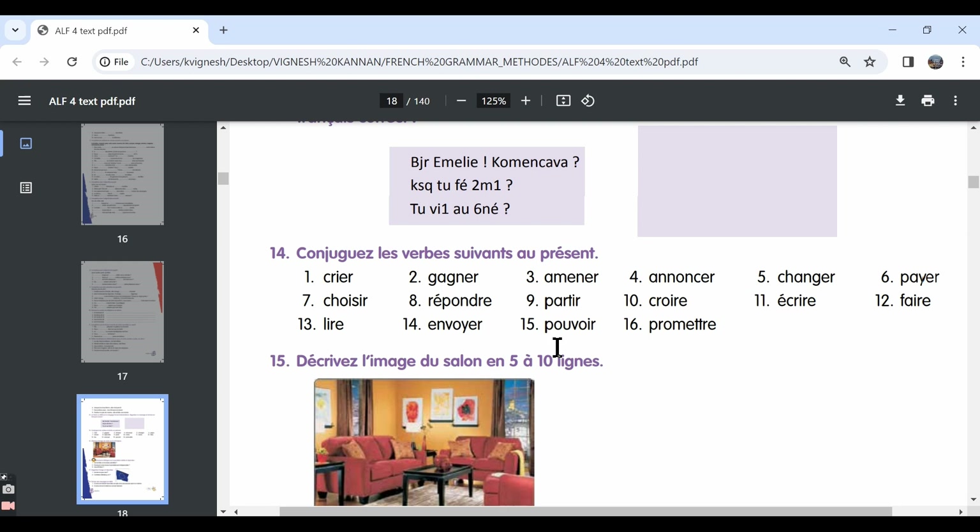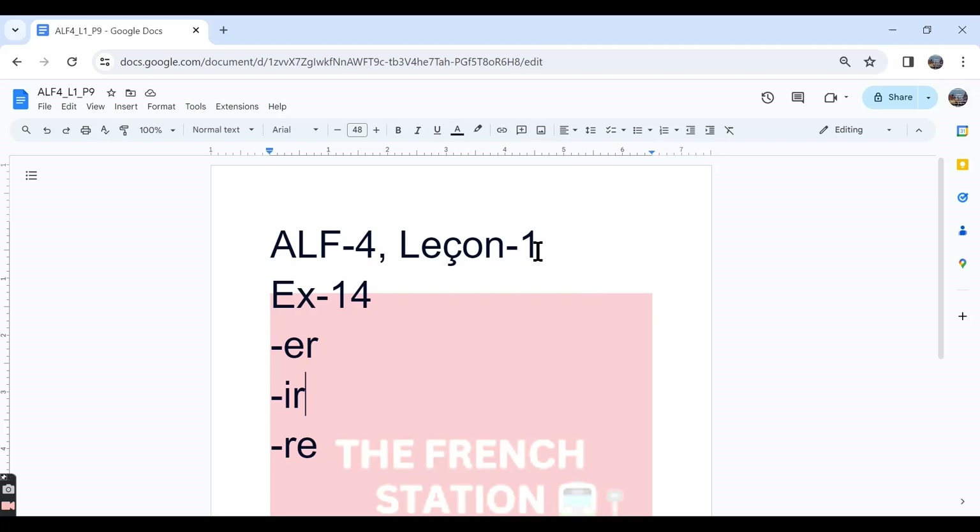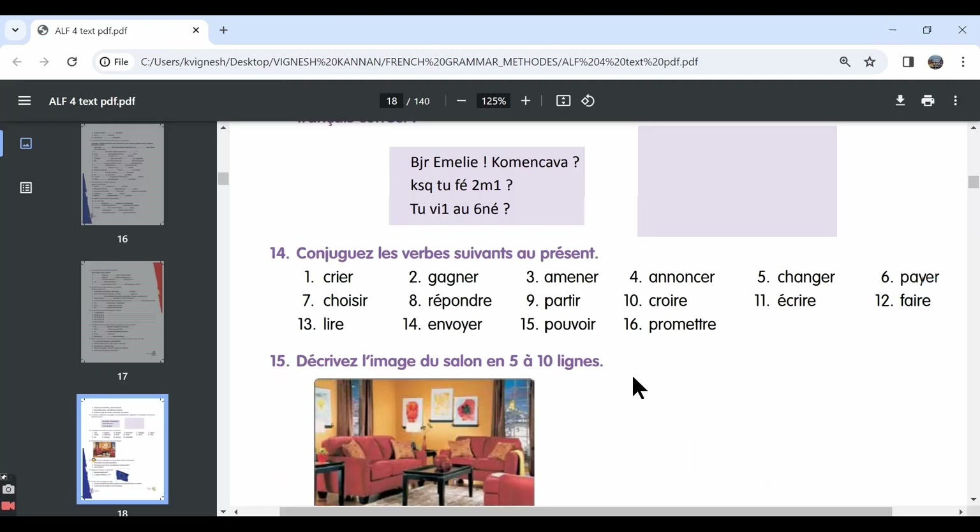For example, ouvrir or couvrir, découvrir, etc. And then there are RE verbs. Some RE verbs like défendre, attendre, répondre, etc. follow a particular pattern, but the maximum number of RE verbs like faire, être, etc. do not follow any pattern. So let's go through the conjugation for all these verbs.